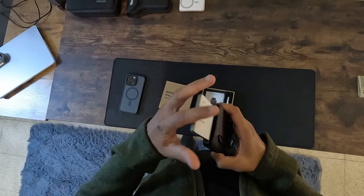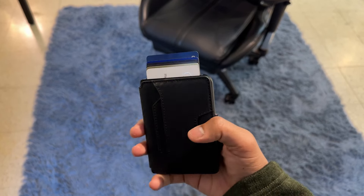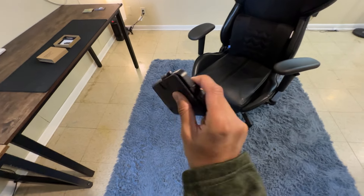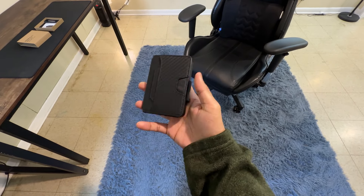What sets it apart is the ease of access it offers. With a simple press of a button on the side, your cards neatly fan out, ready for quick selection. Your cards are tightly secured even when the wallet is turned upside down. As someone who has used wallets that struggle to hold contents securely, this feature is a game changer.